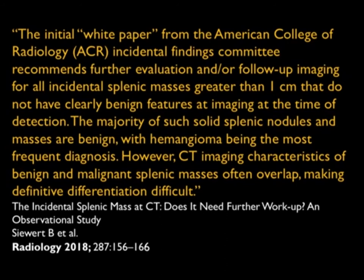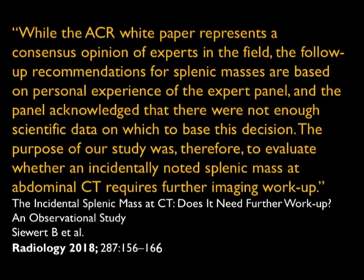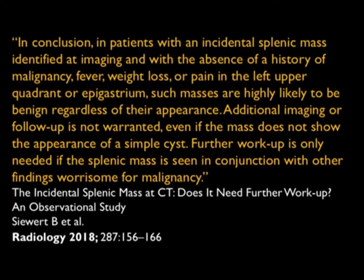Most of those lesions are benign, and yes there is some overlap, but invariably the patients are symptomatic. The ACR white paper represents a consensus of experts, but the follow-up recommendations for splenic masses are based on personal experience of the expert panel, and the panel acknowledged there were not enough scientific data on which to base their decision. Their conclusion: patients with an incidental splenic mass identified on imaging, with absence of malignancy, fever, weight loss, or left upper quadrant pain — the lesions are going to be benign regardless of their appearance. Additional imaging follow-up is not warranted, even if the mass does not appear as a simple cyst. Further workup is only needed if the splenic mass is seen in conjunction with other findings worrisome for malignancy.